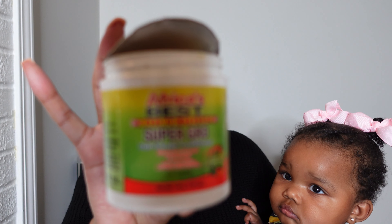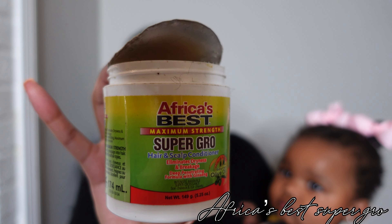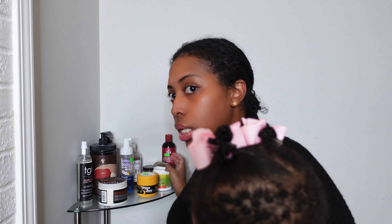On her wash days we also use Africa's Best Super Grow Hair and Scalp Conditioner. I used this on my own hair before I began my loc journey. I have really bad dandruff — my scalp builds up, and that is usually hereditary. I want to make sure she's not getting any scalp problems from me, and if she is, that I catch it early. After I co-wash her hair while it's still wet, I apply the Super Grow lightly to her scalp to condition it, and I only use that product on wash days.